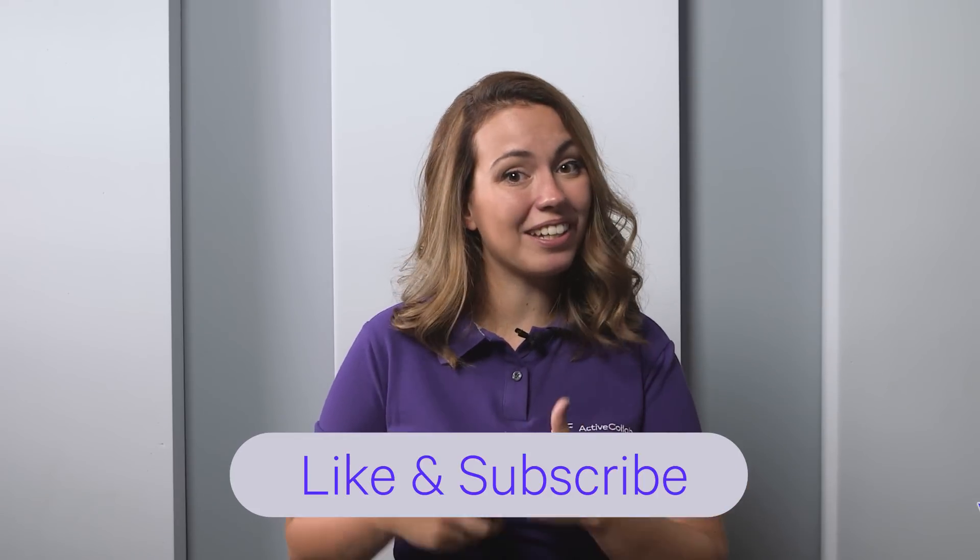That's it for now. Which role should we cover next? Let us know in the comments and don't forget to like, share, and subscribe. See you soon!